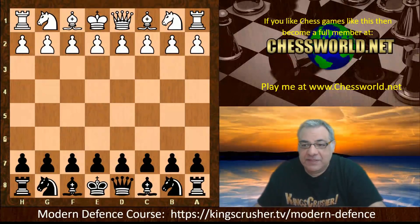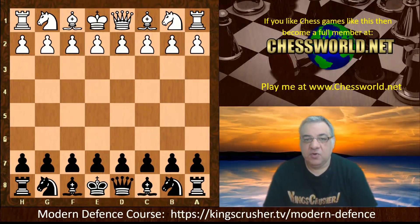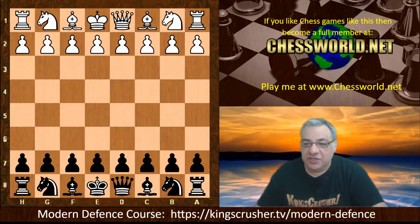Hi all. I have another absolutely fascinating game in the Modern Defense to show you. One of the greatest exponents of the Modern Defense was Raymond Keene. This is from the Lloydsbet Masters 1981, a tournament that Raymond Keene actually won.